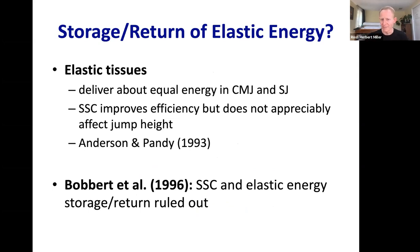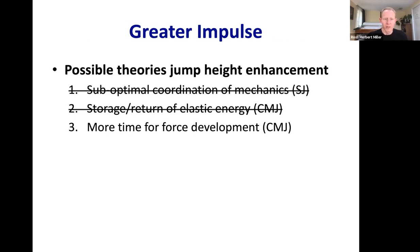So we can rule out greater storage and return of elastic strain energy as the compelling explanation. By process of elimination, that leaves theory three: more time for force development. But rather than just accepting it by default, let's examine it in isolation to see if it has compelling evidence.